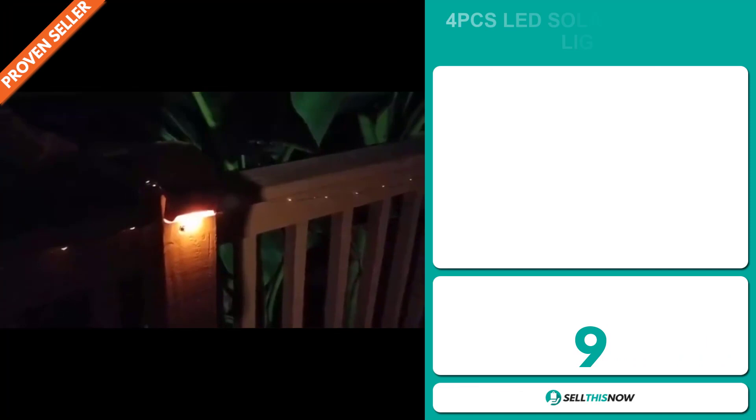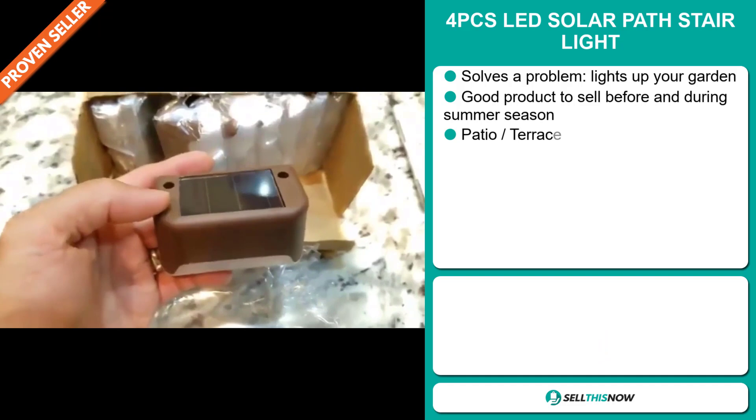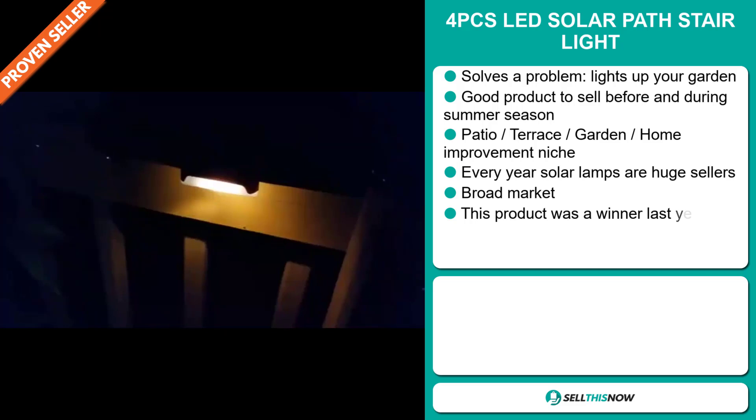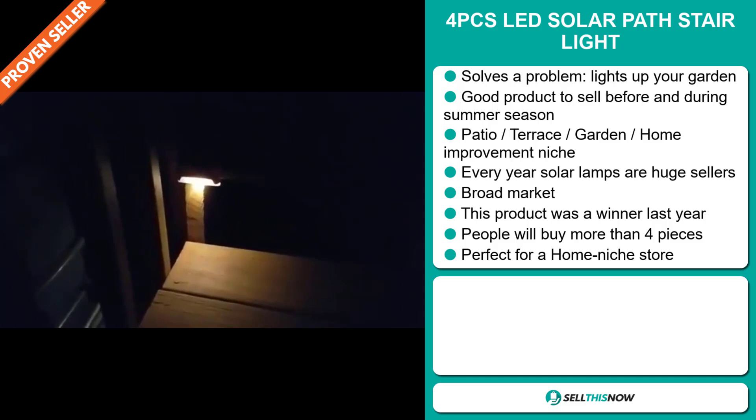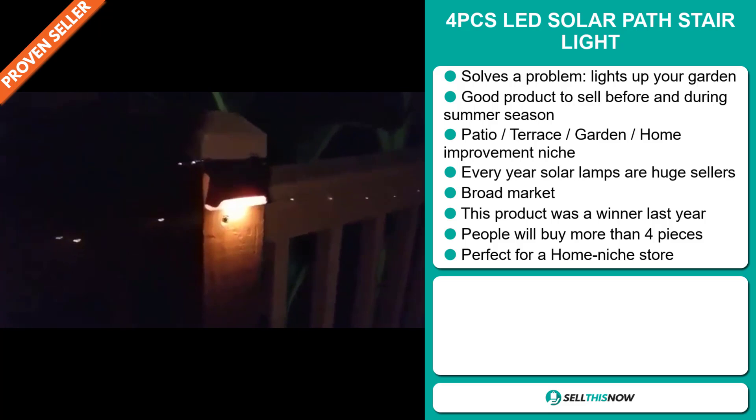Our next product is the 4 Pieces LED Solar Path Stair Light. Now this is a definite problem solver — it lights up your garden, and it's a good product to sell before and during the summer season. It falls under the patio, terrace, garden, home improvement niche market. Every year, solar lamps are huge sellers on the market, and we also think that this item has a broad market base. This product was a winner last year.